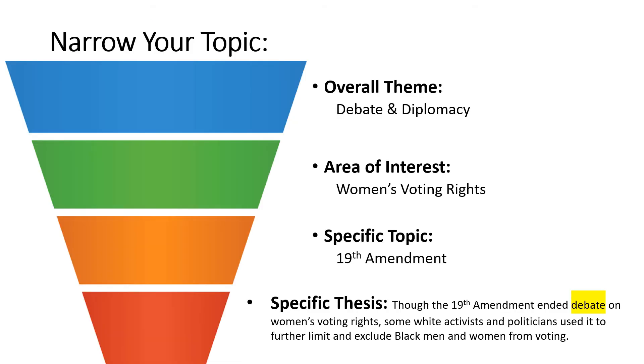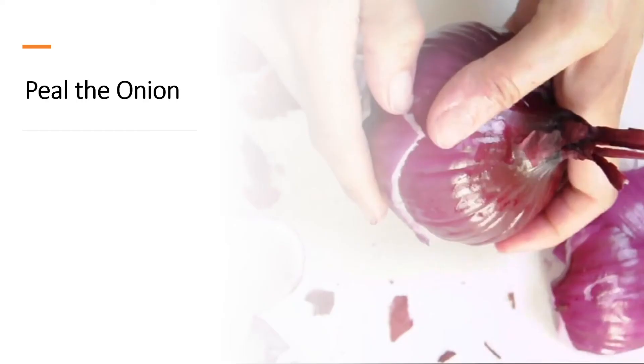Finally, we have a thesis statement. Our thesis statements do a lot of work for us in historical writing and tend to be a bit longer. While your thesis statement for an English class might only be one sentence, in historical writing it might actually be two or three sentences. This particular thesis statement reads: Though the 19th Amendment ended debate on women's voting rights, some white activists and politicians used it to further limit and exclude black men and women from voting. This statement is clearly an argument — other students could argue with this statement and have a different interpretation altogether. You will probably revise your thesis statement several times during the course of your research. Think of doing research and developing your thesis as peeling an onion, peeling away all the layers to get at the historical core in the middle.